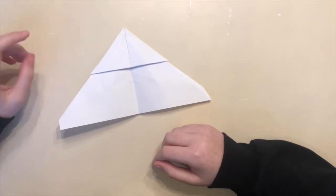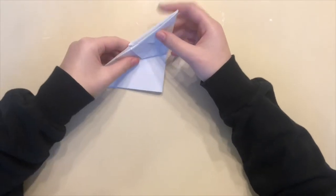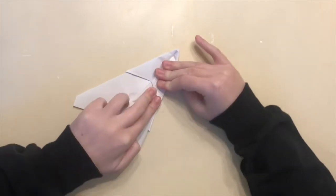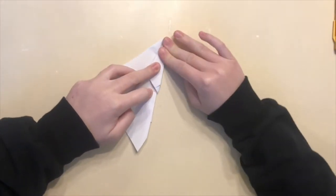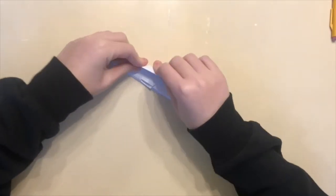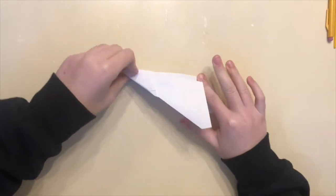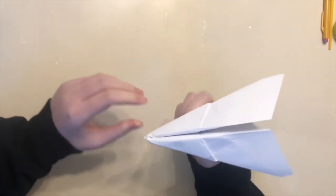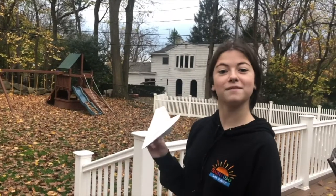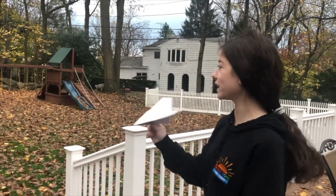Now we're going to fold it in half. Then, to make the wings, you take one side and fold it back like that. Then flip it over and go like this. When you hold the middle, you have the paper airplane. When you're done making it, you can decorate it, and when you fly it, it'll go really far.